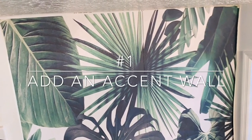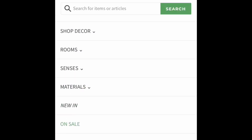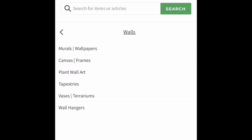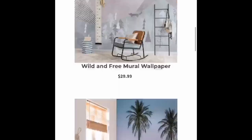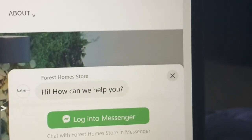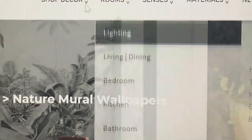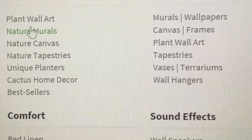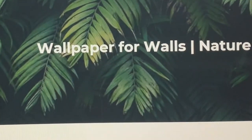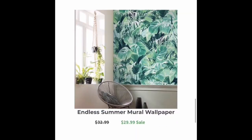Number one is adding an accent wall. This can be done using wallpaper or paint. I ordered my beautiful tropical feelings mirror wallpaper from ForestHomesStore.com. They have a messenger app, and if you have any additional questions you can send them a message or an email. I selected my wallpaper, entered the measurements of my wall, and it tells you exactly how many wallpaper rolls are needed.